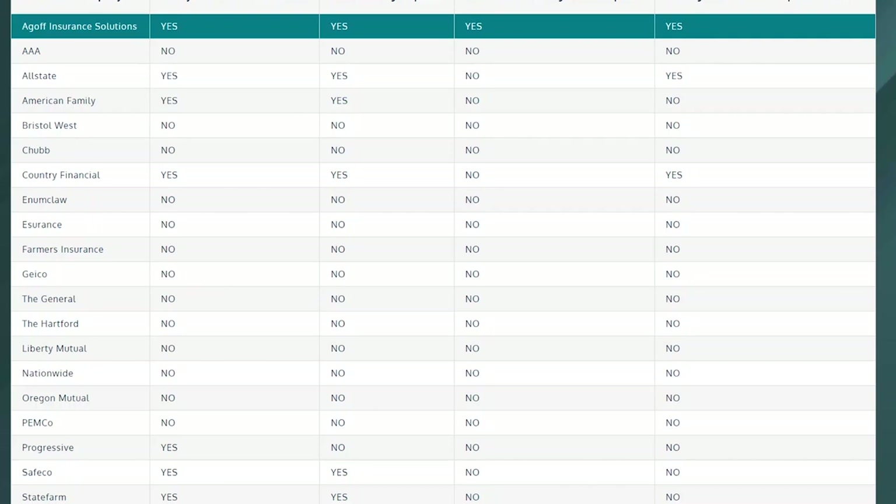A couple of people in the Slingshot insurance forums said they went with Geico, so Geico definitely does three-wheelers too, but you can double check with them. I hope that was helpful. When we all get our Apteras, we're obviously going to need insurance, and these are the places I plan on going to look for insurance quotes. Thanks for watching and join our Discord channel.